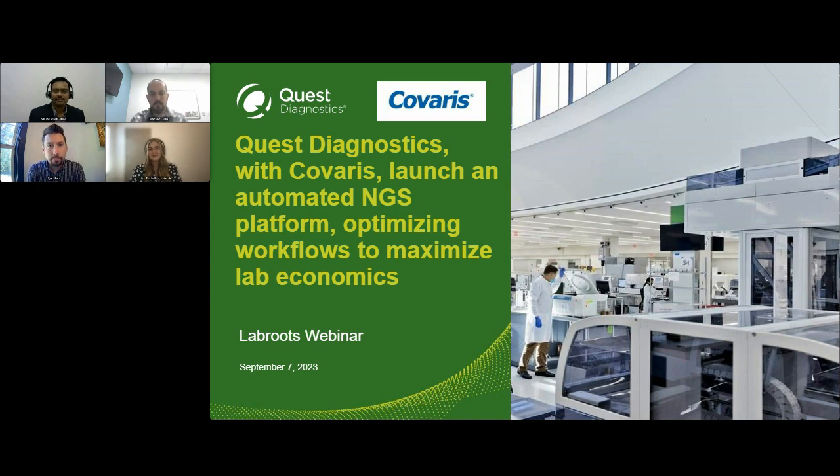Hello everyone and welcome to today's webinar. Quest Diagnostics with Kovaris launches automated NGS platform, optimizing workflows to maximize lab economics. I am Kayleigh Bach of LabRoots and I'll be your moderator for today's event. Today's educational web seminar is presented by LabRoots and brought to you by Kovaris. To learn more about our sponsor, visit kovaris.com.